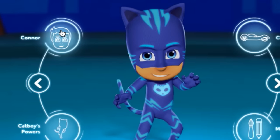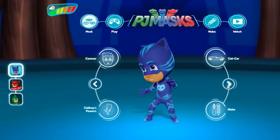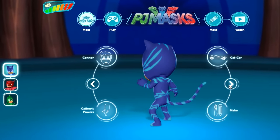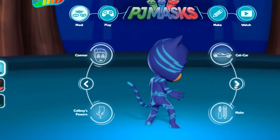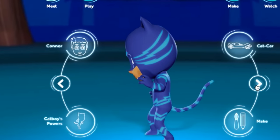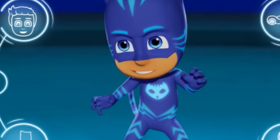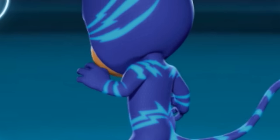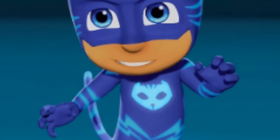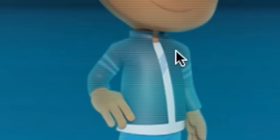So one last Catboy-Connor question — let's see if you can get this right. What is on Connor's t-shirt? There's a hint in the patterns on Catboy's outfit. But on his t-shirt, just beneath his jacket, you can see it — only just. So if we switch to Connor — there's a lightning strike which matches Catboy's catsuit, doesn't it?